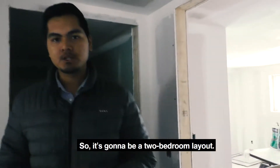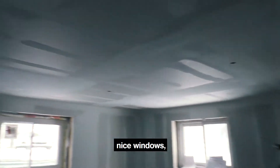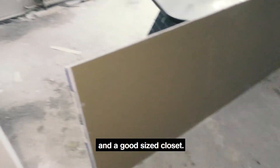It's going to be a two-bedroom layout. Over here is bedroom number one — you can see it's a good size with nice windows. Since this is a basement unit, it really feels nice to have lots of natural light with two windows. There's also a good-sized closet.